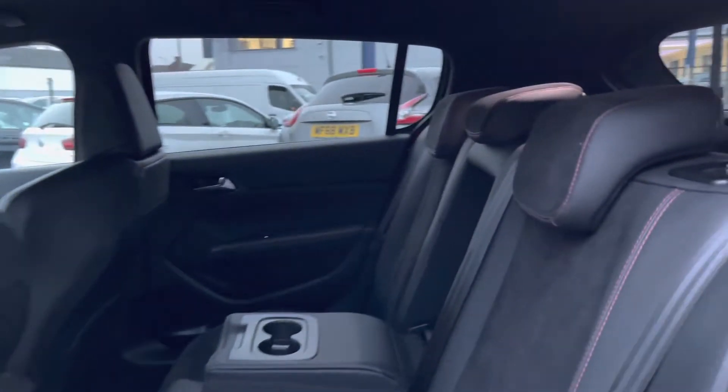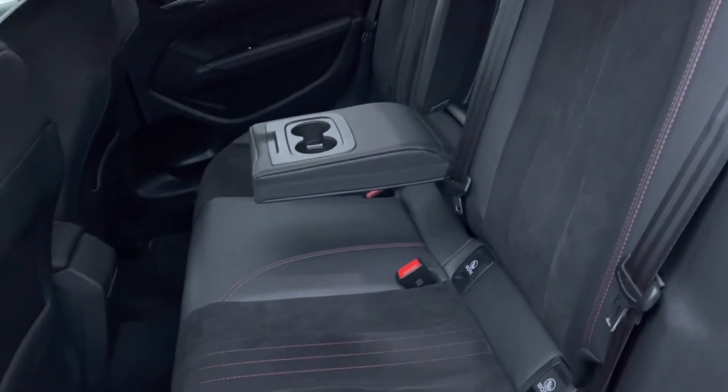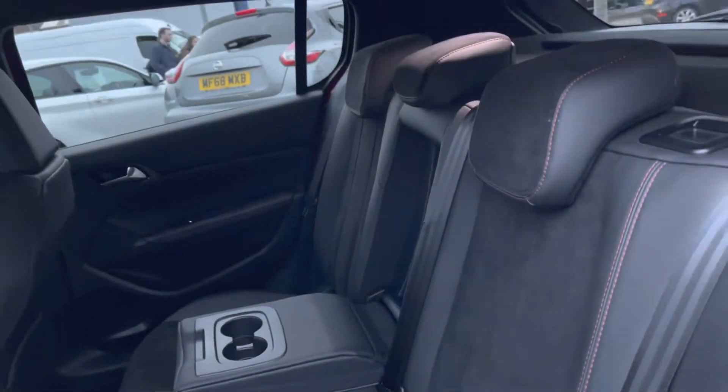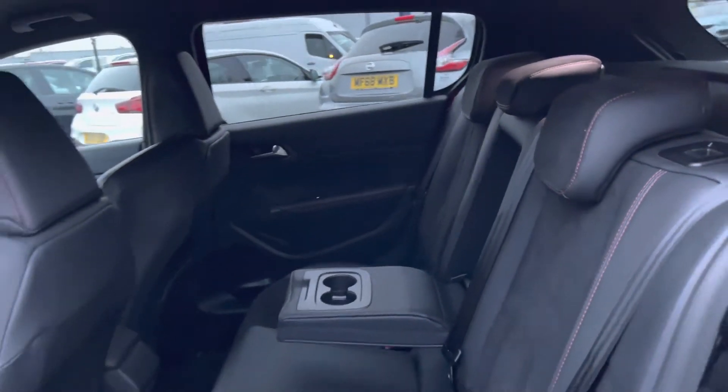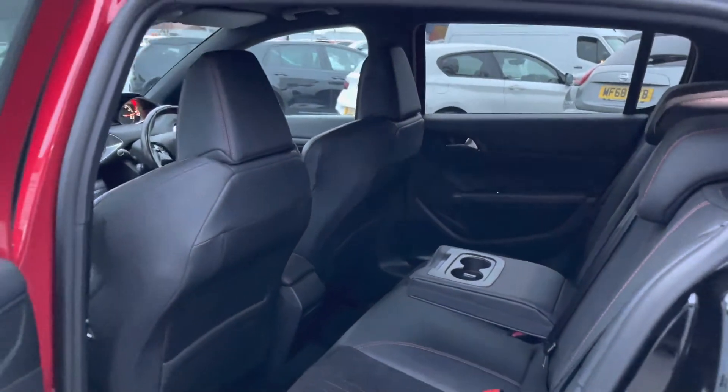Taking a look inside to the rear, you have your gorgeous part leather interior with the nice suede Alcantara effects in the centre of the seats. There are ISOFIX points on the outer seats, so you can easily fit a child seat into the vehicle and make sure it's safely secured. There's a pull-out armrest in the middle with two cup holders, and overall you have a very nice amount of rear space for passengers.